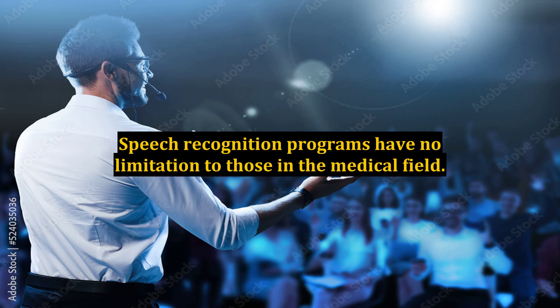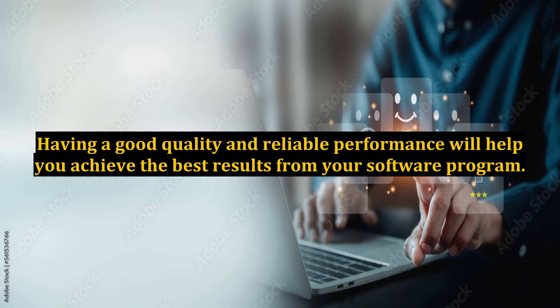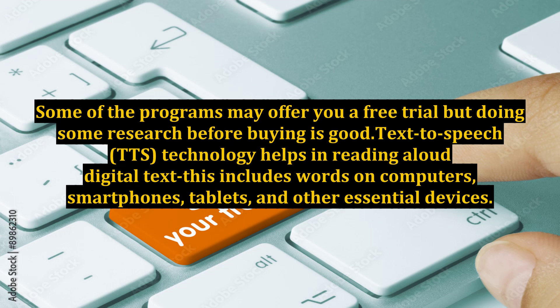Speech recognition programs have no limitation, including those in the medical field. Having good quality and reliable performance will help you achieve the best results from your software program. Some of the programs may offer you a free trial, but doing some research before buying is good.